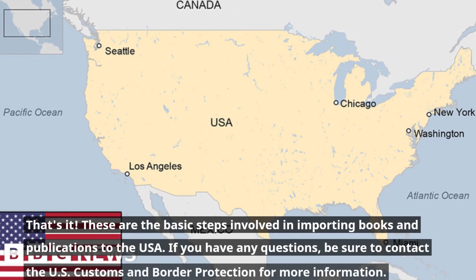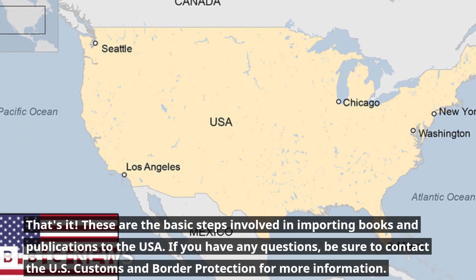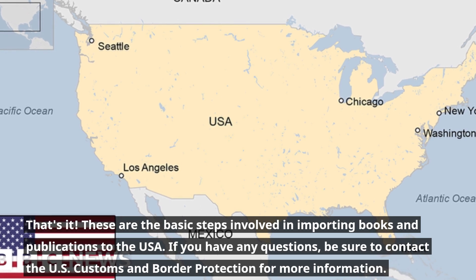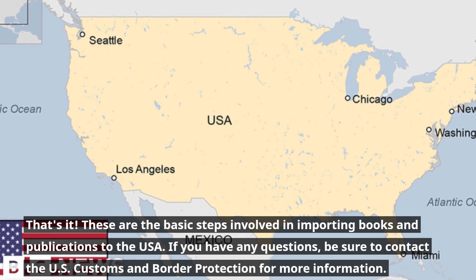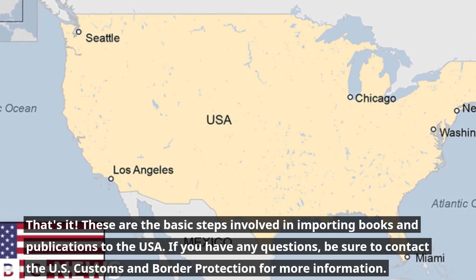That's it. These are the basic steps involved in importing books and publications to the USA. If you have any questions, be sure to contact the U.S. Customs and Border Protection for more information.